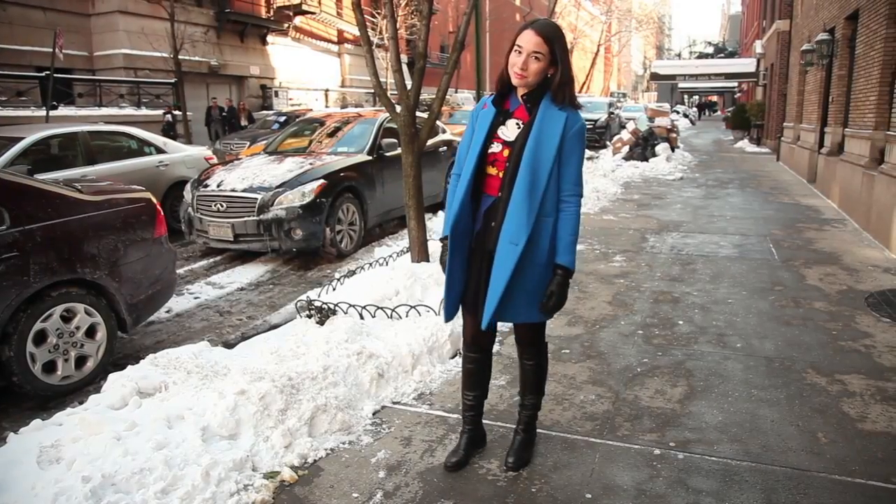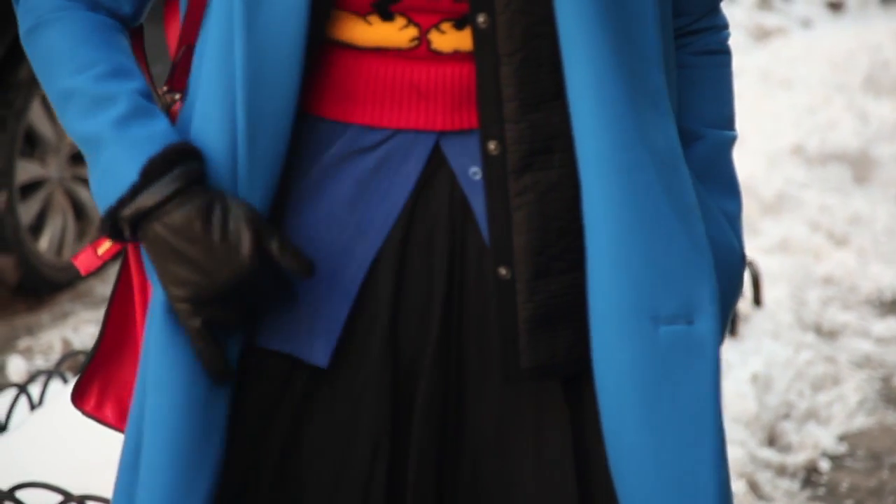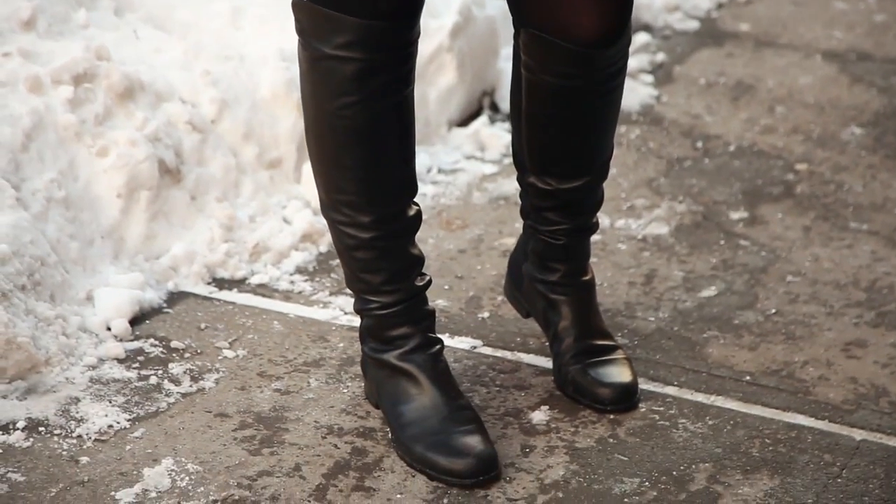My coat is Tibi and it actually has an attached little mini puffer vest, which is really, really handy when it's sub-zero outside. And my Stuart Weitzman 50-50 boots, which I've probably worn five out of seven days per week, every week this winter.